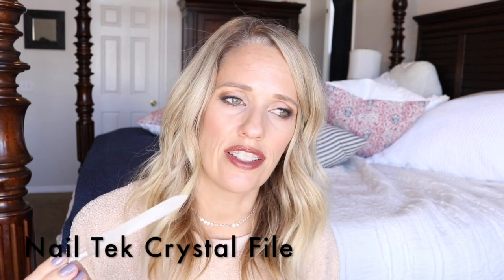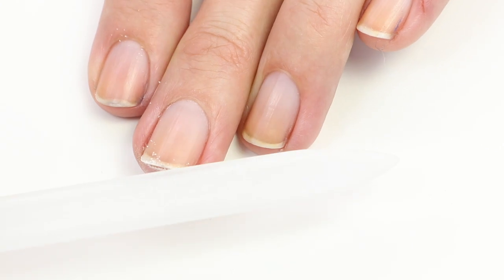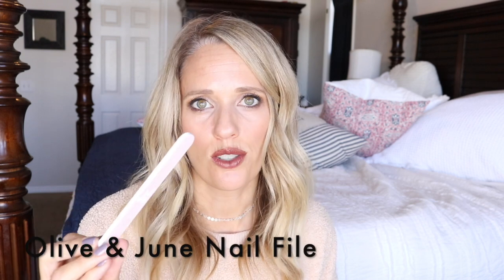My favorite nail file to use is this Nail Tech crystal file. I have heard different artists say you can go back and forth when filing if you're using a glass nail file — I do go back and forth just because mainly I'm lazy. I love this crystal nail file. It doesn't tear up the spots that are peeling on my nails and it's really nice and gentle. It's a little bit pricey but it's going to last you a really long time. I also like Tropical Shine — that's a good brand too — and I really like Olive and June's nail file that comes in their little kit.